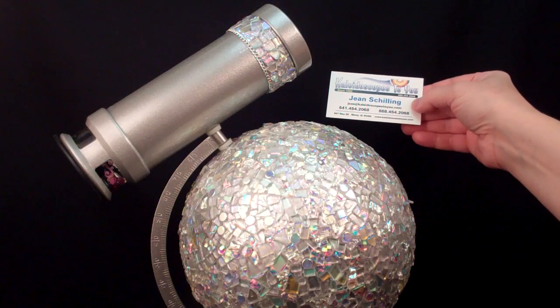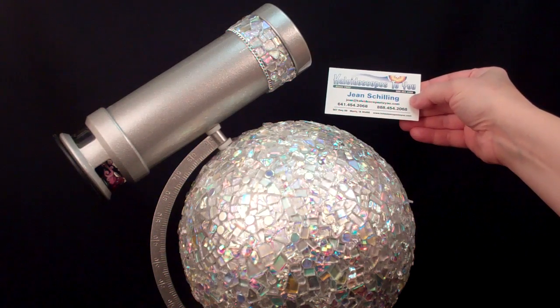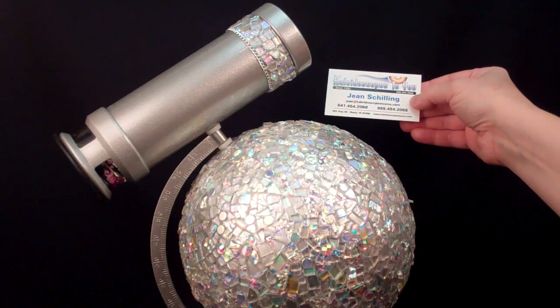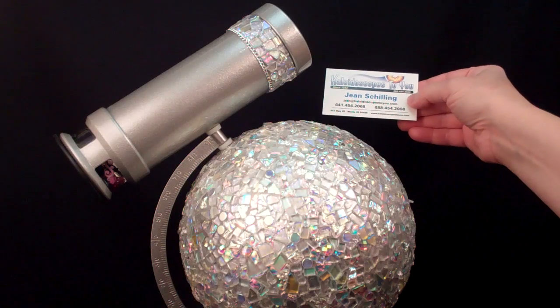Hello, I'm Gina, Kaleidoscopes2U, and today I have an extraordinary Parlor Kaleidoscope, handcrafted by Judith Paul and Tom Durden, called Crystal Globe.